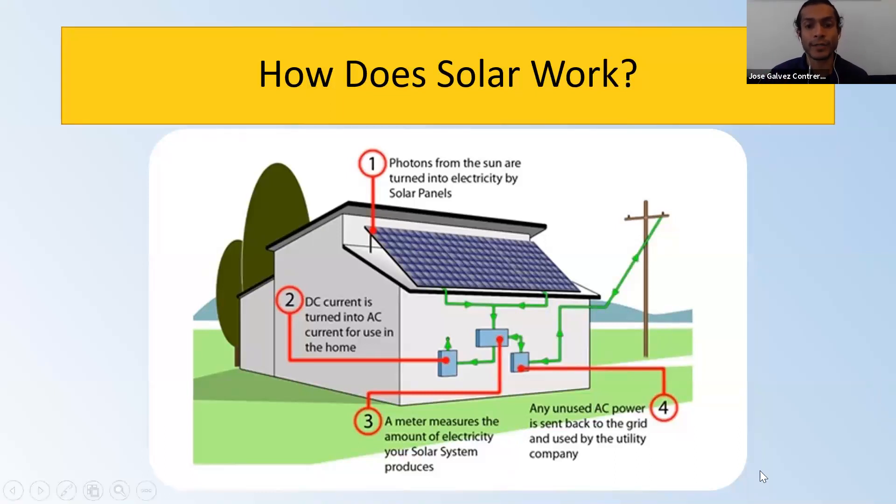And then there are the inverters, which — as you can see in this image — convert that direct current electricity into alternating current. That alternating current goes back to the grid, and from the grid, that electricity is credited back to your account in the form of credits, and that's how you're offsetting the solar energy.